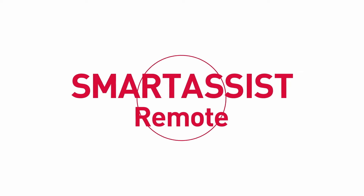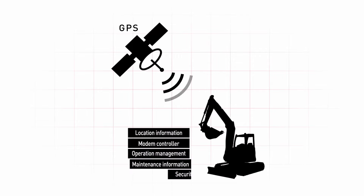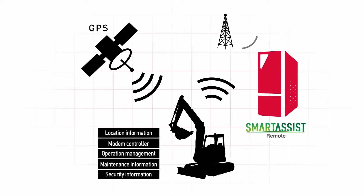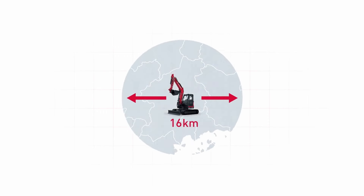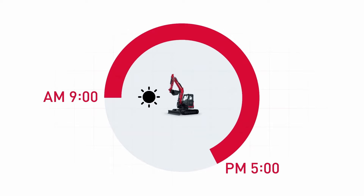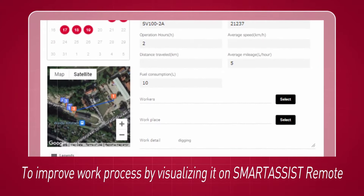The new compact track loader also incorporates Yanmar's optional Smart Assist telematics system. Smart Assist features range from error detection and notification to real-time operational status updates and daily work reports. The telematics system also includes integrated theft protection, allowing the machine's owner to set a range from a specific location and trigger an alert if that range is exceeded. The VT100 and VT100 Forestry will also include optional remote control capabilities.